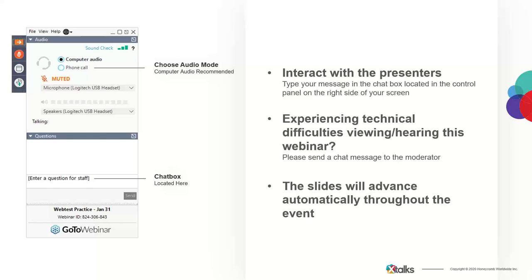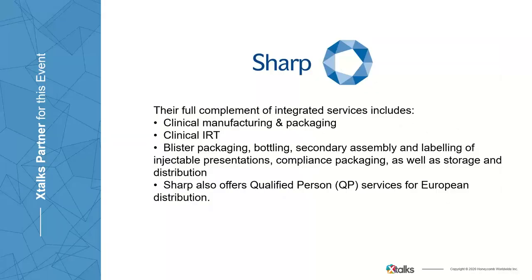At this time, all participants are in listen-only mode. Please also note that this event will be recorded and made available for future streaming on xtalks.com. At this point, I'd like to thank Sharp Clinical, who developed the content for this presentation.